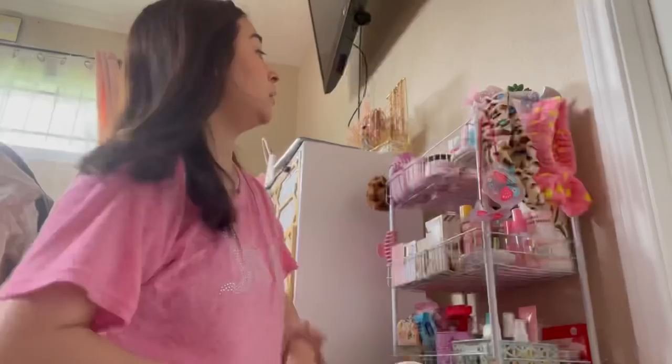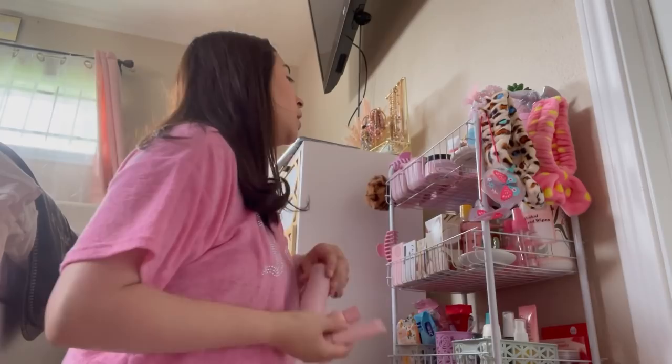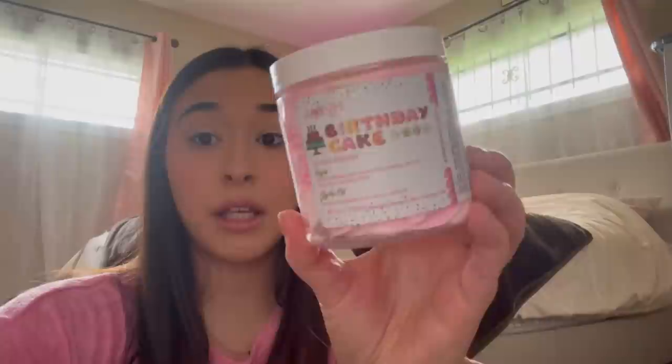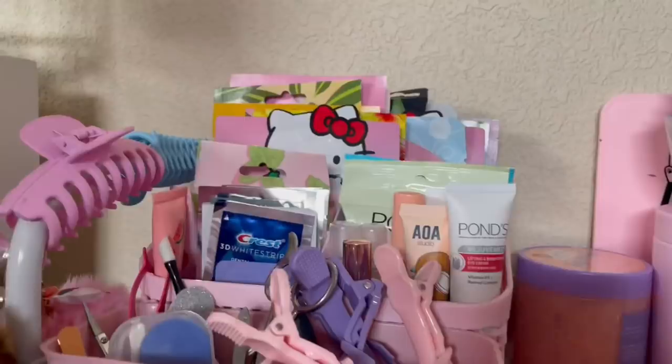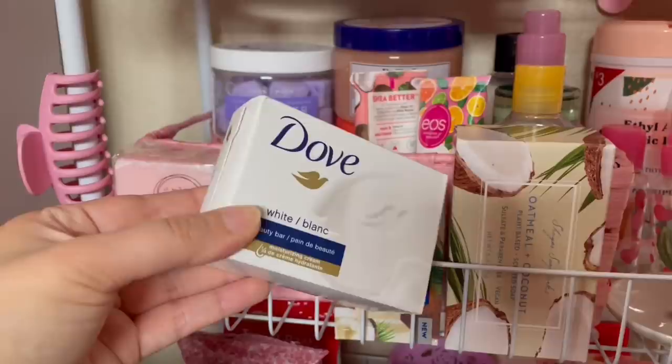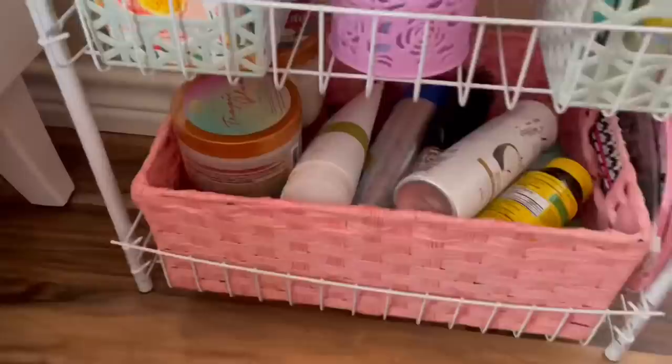Let's go ahead and pack skincare — moisturizer, toner, face wash, and my facial scrub. I'll grab my elf serum too. I literally just ran out of body wash, but I'll bring this birthday cake sugar polish — it smells so good. I'll bring makeup wipes I got from Dollar Tree. Since I'm out of body wash I'll bring my Dove soap bar and my Dove deodorant spray.